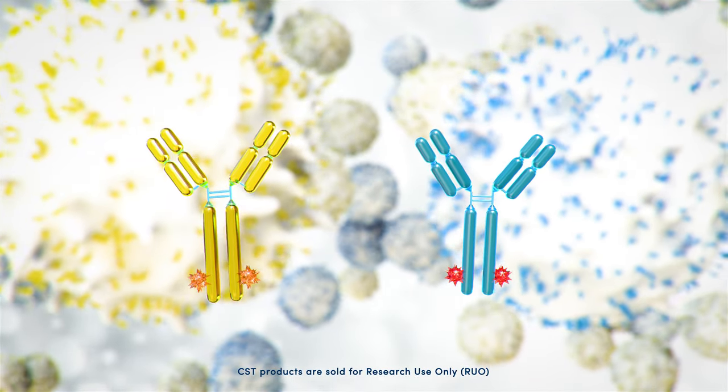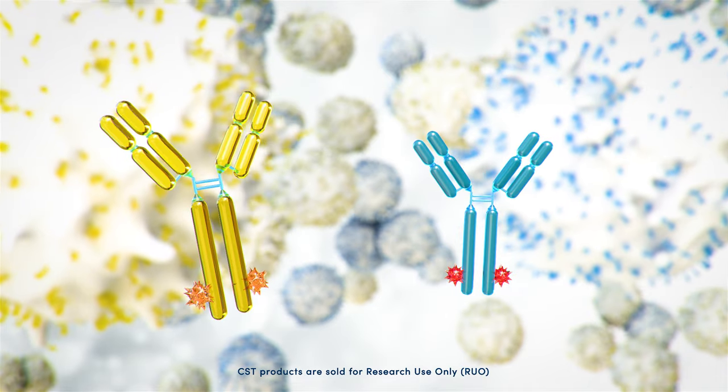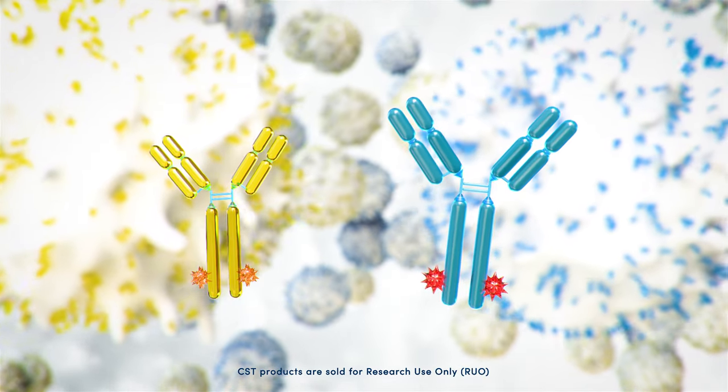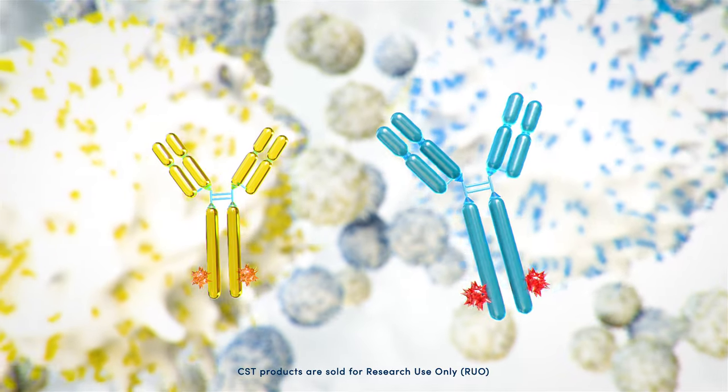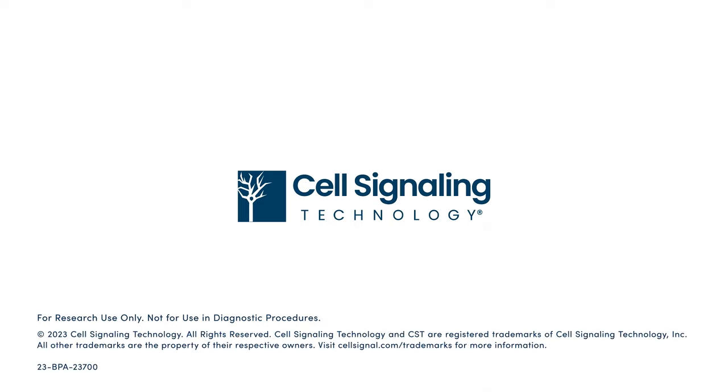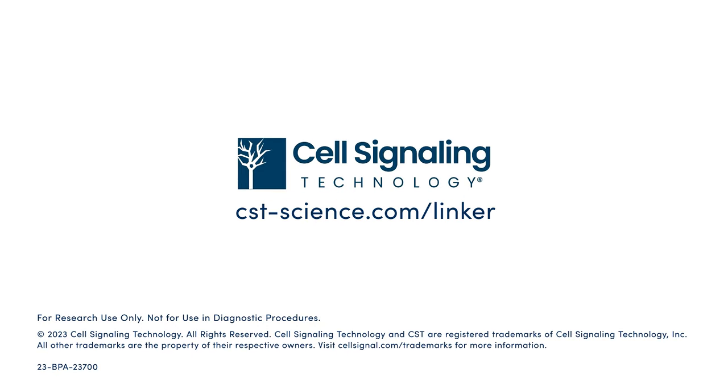These anti-CAR linker antibodies are just the kind of innovation researchers can expect from Cell Signaling Technology. Put them to work in your research. To learn more, visit cst-science.com/linker.